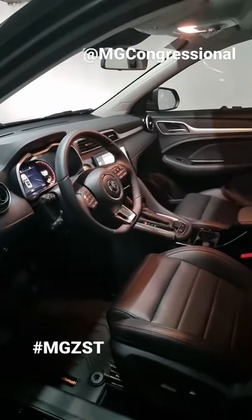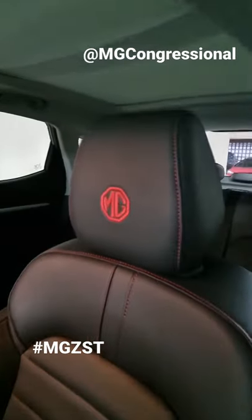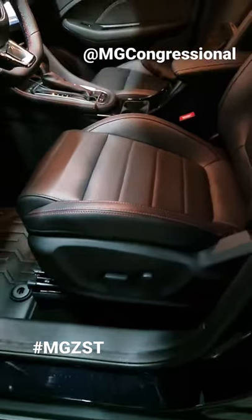This is the interior of the new MG ZS Trophy. You've got some really cool leather seats here with that MG emblem, contrast red stitching, and of course power adjustable seats right there.